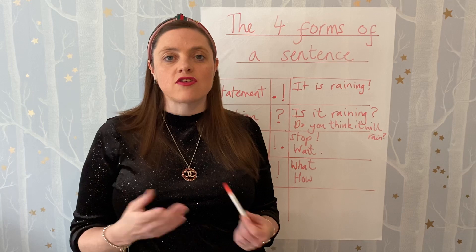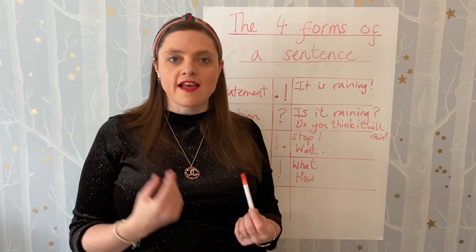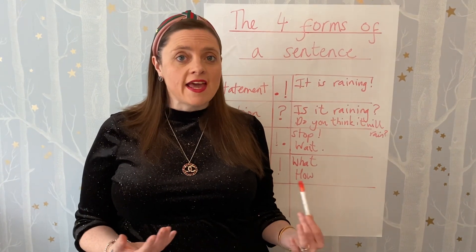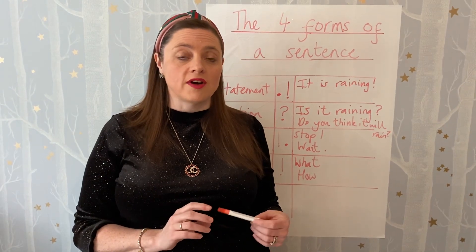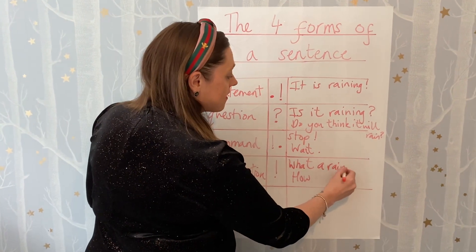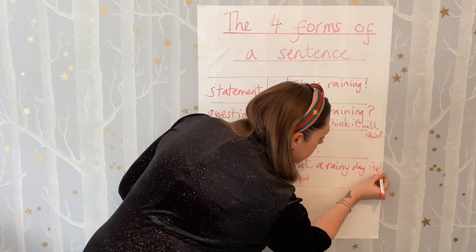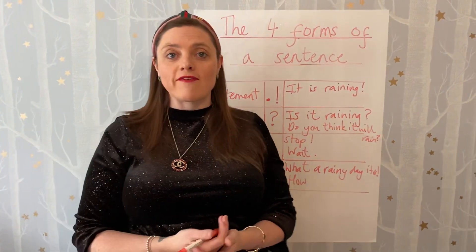I always like to say to the children that exclamation sentences are a little bit like Red Riding Hood sentences — the way she says to the wolf, 'What big eyes you have!' It starts with 'what' and it's got the verb. So for key stage one and key stage two, an exclamation must start with 'what' or 'how' and include a verb. For example, 'What a rainy day it is!' — keeping to our theme of rain.